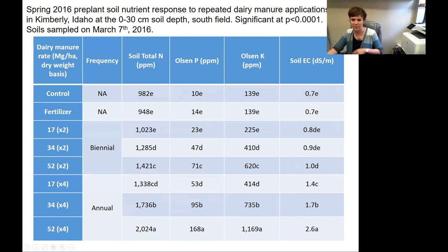You also see Olsen phosphorus increasing linearly with more manure — that's not surprising, but it's good to see. It only took four years to get up to 168 parts per million Olsen phosphorus, which is very high. In Idaho, they've started regulating how much manure you can apply after only 40 parts per million, so we're definitely getting way above that value. Olsen potassium is getting really high at the higher rates — if any of these crops are being used for feed, they're very high in potassium and can cause milk fever and other issues in cattle, so that's something dairymen and growers need to be aware of.